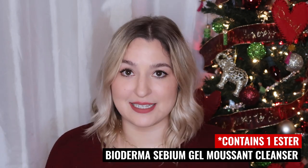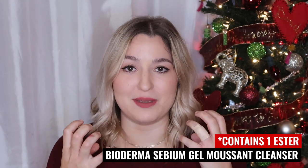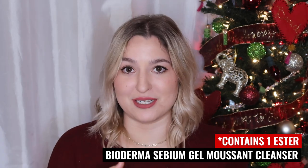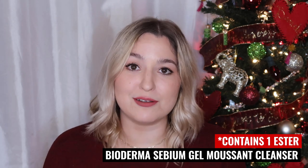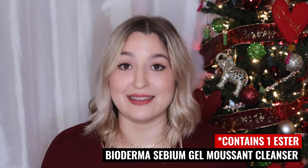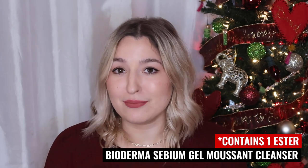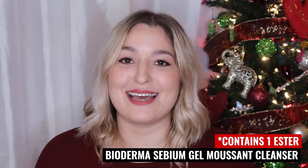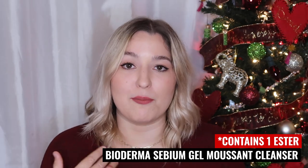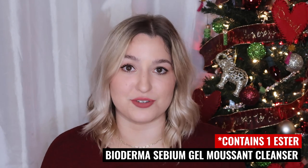I recently noticed the Bioderma cleanser does have one ester in it, though it has never caused me any problems. This cleanser is so gentle — it doesn't feel like it's stripping anything, it feels very balanced. It's technically a foaming cleanser but it doesn't get super foamy, which makes it less harsh. I have drier skin and this does not dry me out. It will even remove makeup without needing to do a separate makeup removal step first. If a product has something slightly unsafe, a cleanser is a safe bet since you're not leaving it on long term.